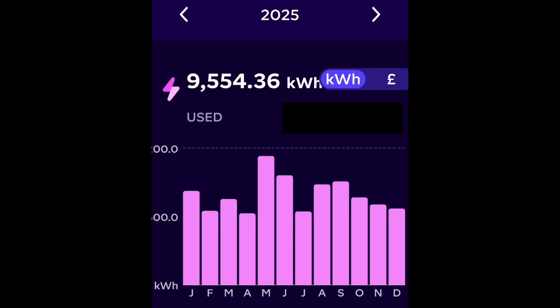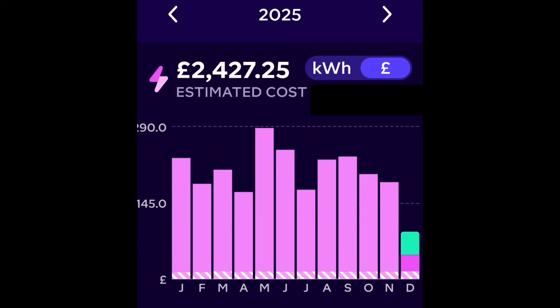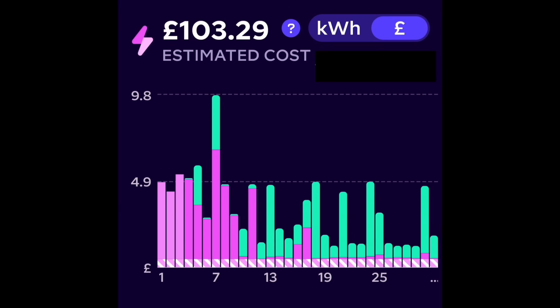My daughter consumes more energy at her house than we do — nine and a half megawatt hours for 2025 — with an annual bill of roughly two and a half thousand pounds. December has massively reduced that. This bodes well for the rest of the year: if December is this good, the rest of the year is going to be even better. Her bill for December was £103, but pro-rating the partial install, that should be about £80, giving an estimated six and a half year payback — that's month one.